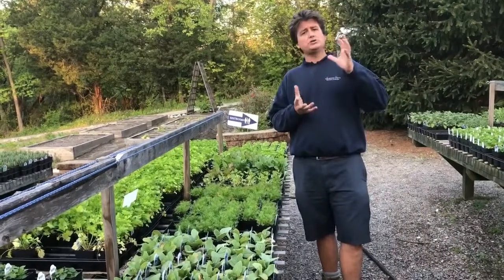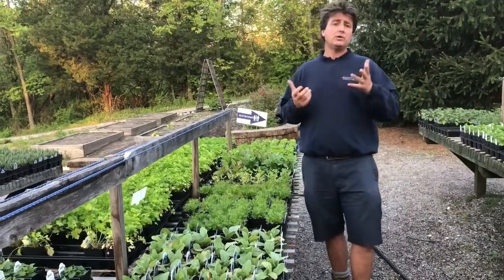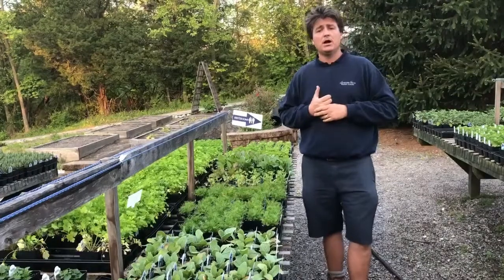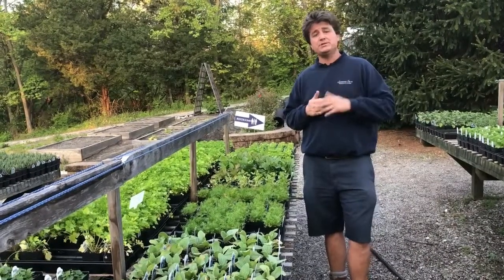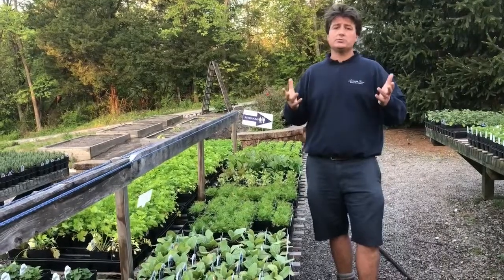We also have French sorrel — that's the larger sorrel leaf with almost a bitter, lemony flavor. It's quite nice as a salad green with a really pleasant flavor.